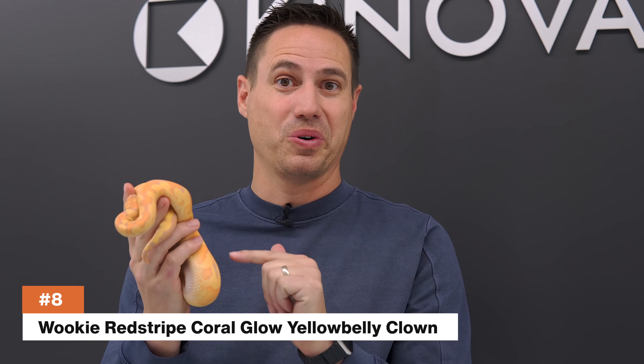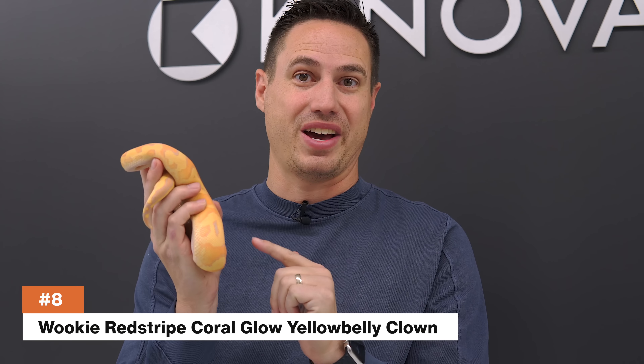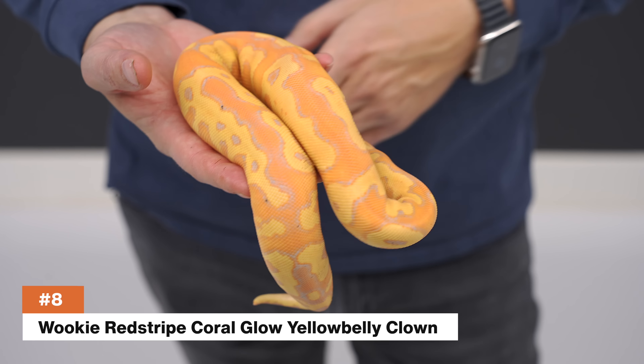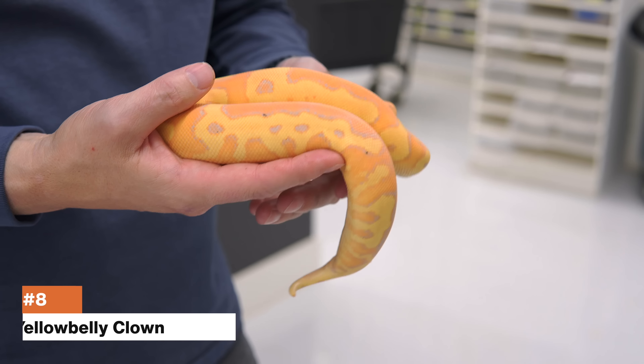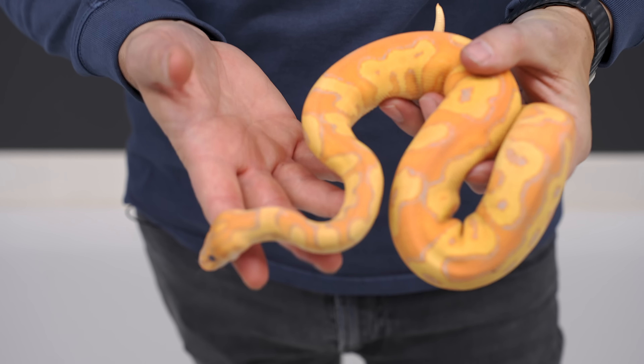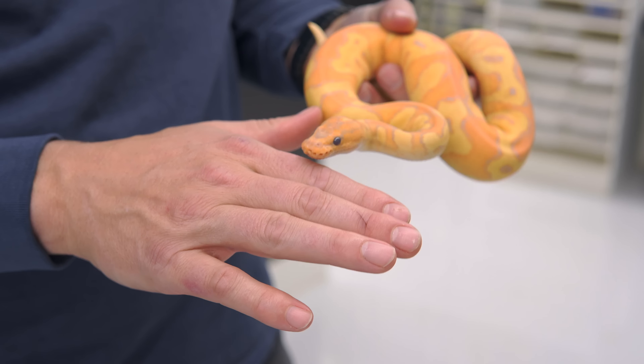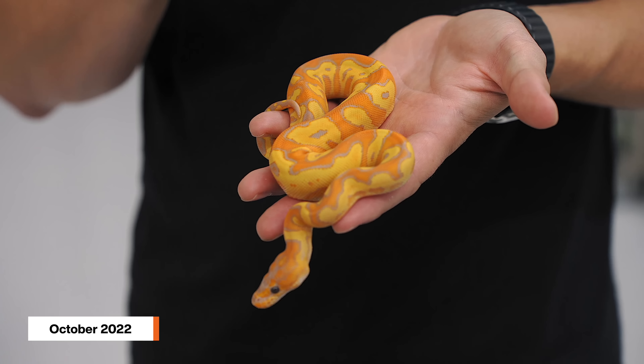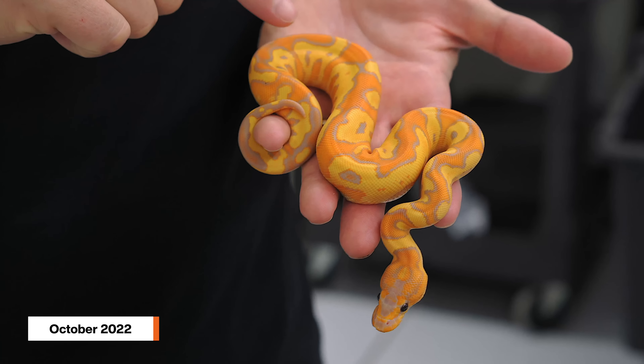Coming in at number eight is the Wookie Red Stripe Coral Glow Yellowbelly Clown. This is a beautiful girl. Of course, so many Coral Glows are either male or female by design, but this whole clutch was Coral Glow Girls. Unfortunately, this girl is in shed, so we're going to include a little bit of video from when we hatched, but she actually looks way better now than when she hatched. The saturation has come in really strongly.